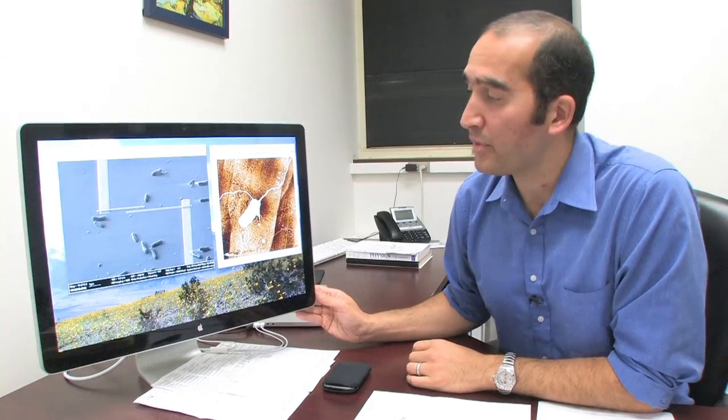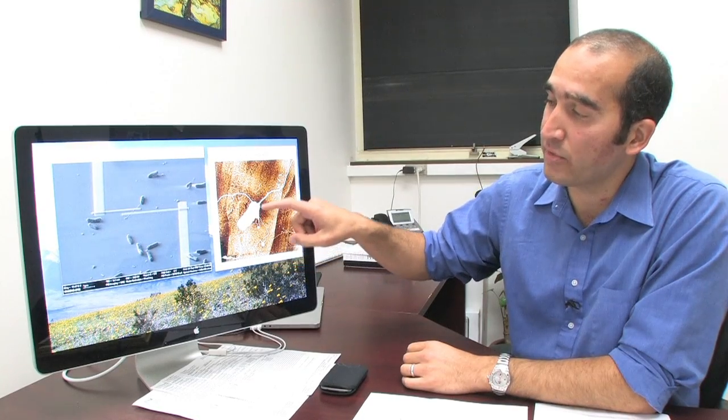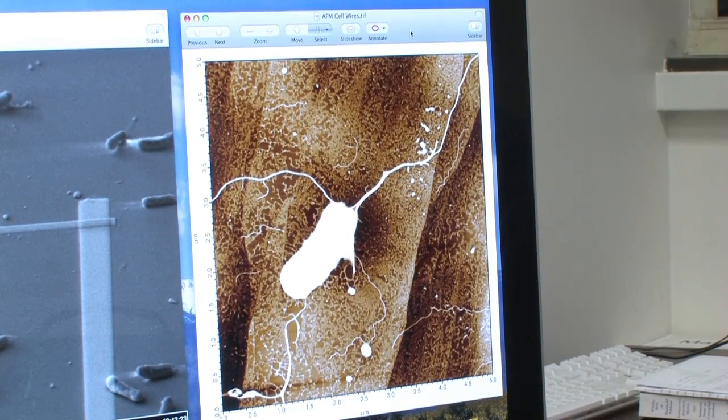The idea being that they can produce these hair-like appendages basically out of their cell bodies. So here's an example of a single cell of Shewanella oneidensis MR1. This is this white cell right here, and the hair-like things that you see coming out of it — each one of those is an example of a bacterial nanowire.